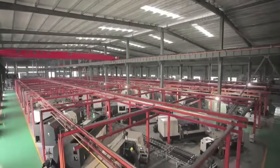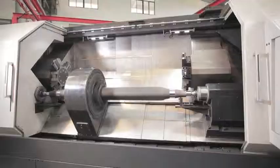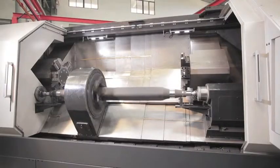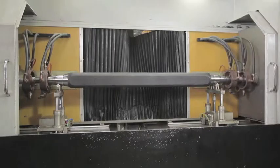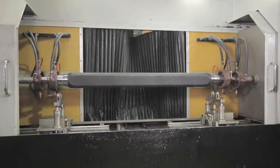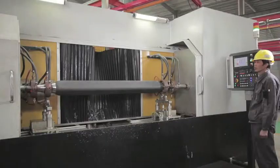We have adopted full automatic CNC equipment for our four axle beam production lines, lathing, machining, and welding workshops. To ensure the quality and lifespan of our product, CNC intermediate frequency quenching treatment is performed on the bearing position surface.